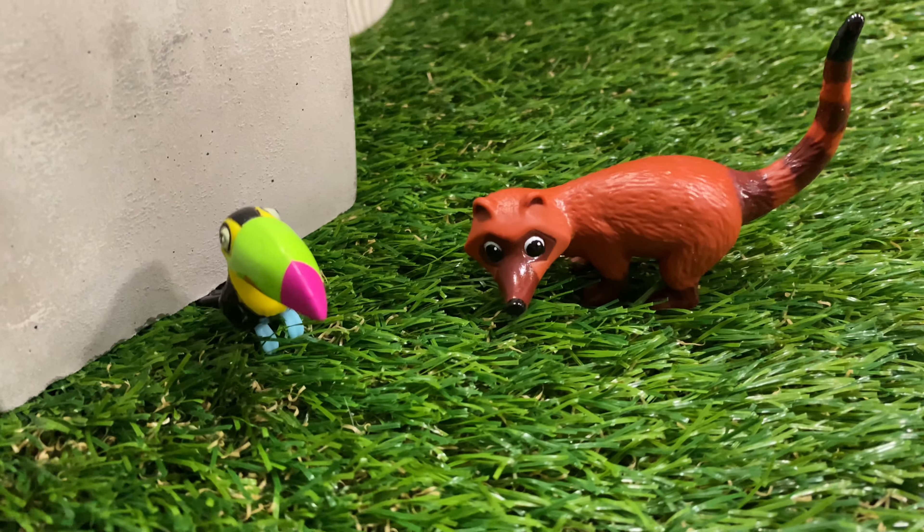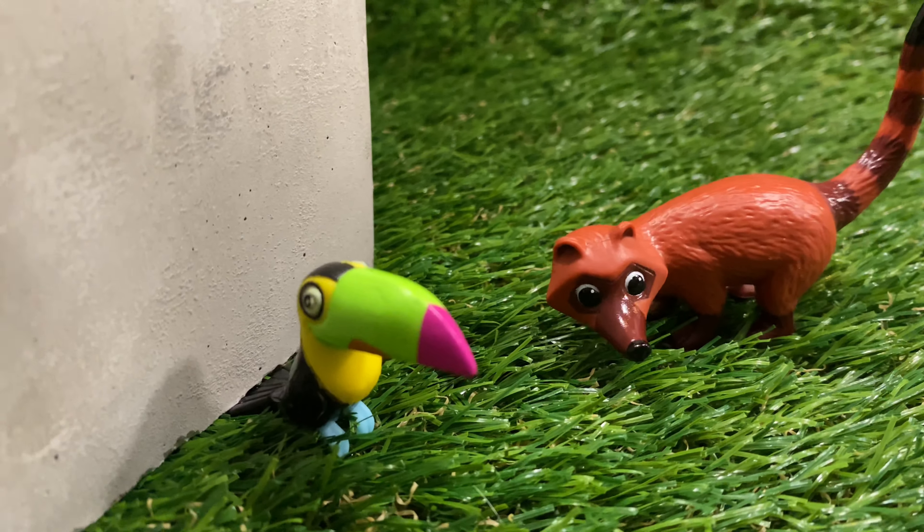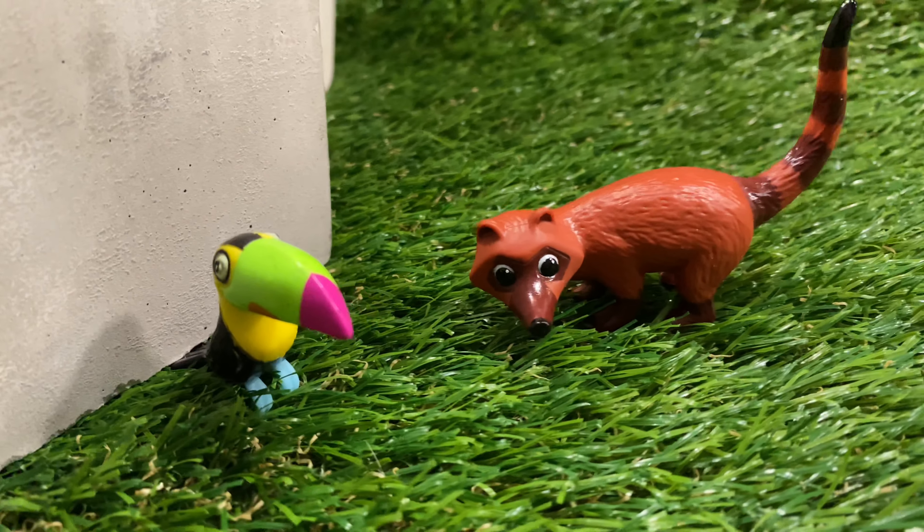The pets are small, therefore can be a choking hazard, so you might want to pay attention to that. However, they are nice hard plastic and easy to play with.